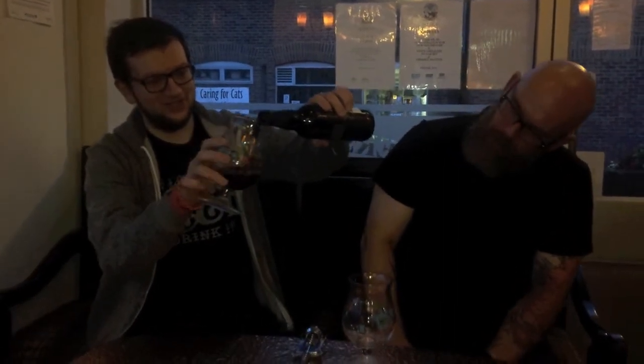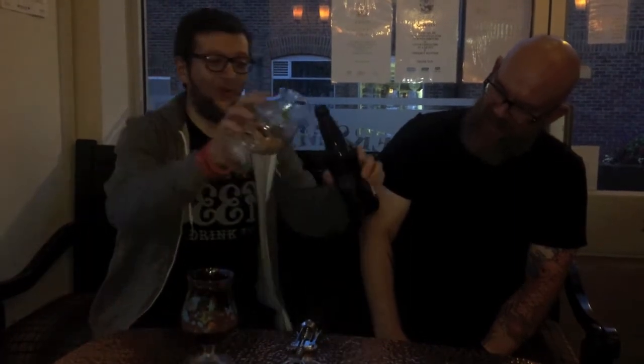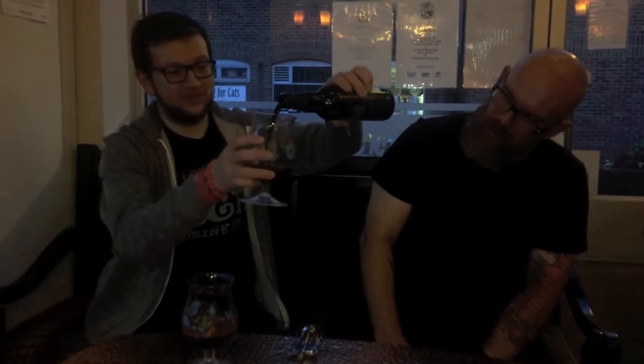Pour it out and see what we have. It's actually literally got no head on the top. If you can't see, because it is a little bit dark even though the flash is on, it's pouring out literally as black as anything you've ever seen in your entire life.